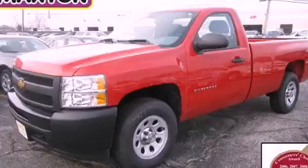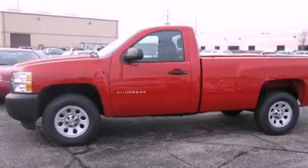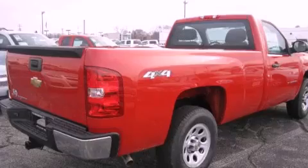This is a brand new 2013 Chevrolet Silverado 1500, made for the job site, the trail, and the town. It features a 4.8-liter eight-cylinder engine, an automatic transmission, and four-wheel drive.